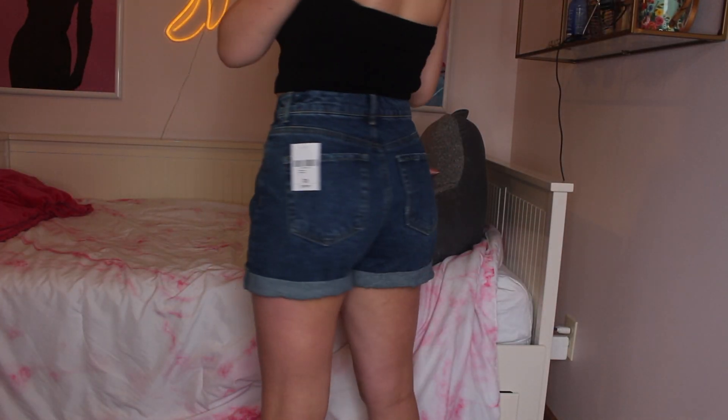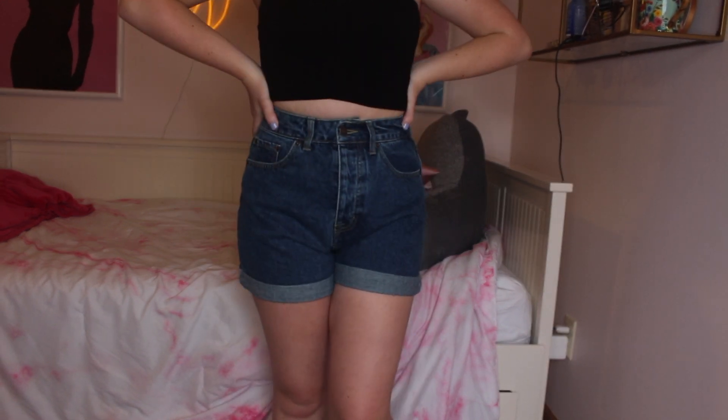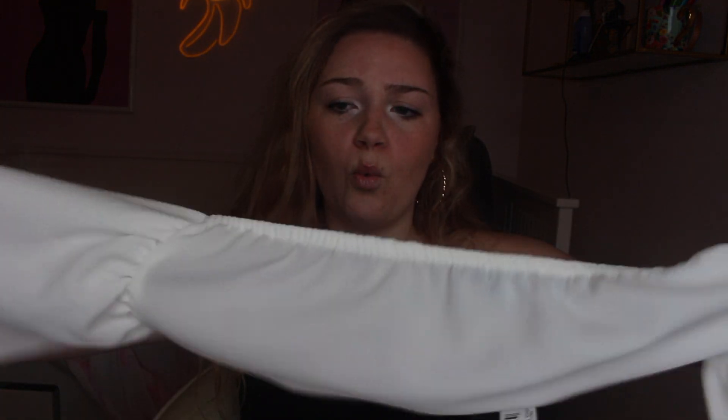Next are mom jean shorts from Forever 21. I was a big fan of mom jeans this year and I just wanted a dark pair — I feel like it would look really good with white tops.